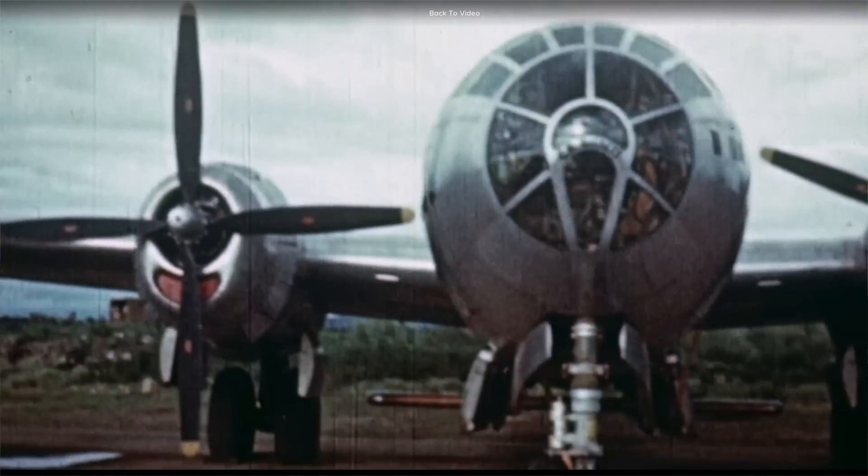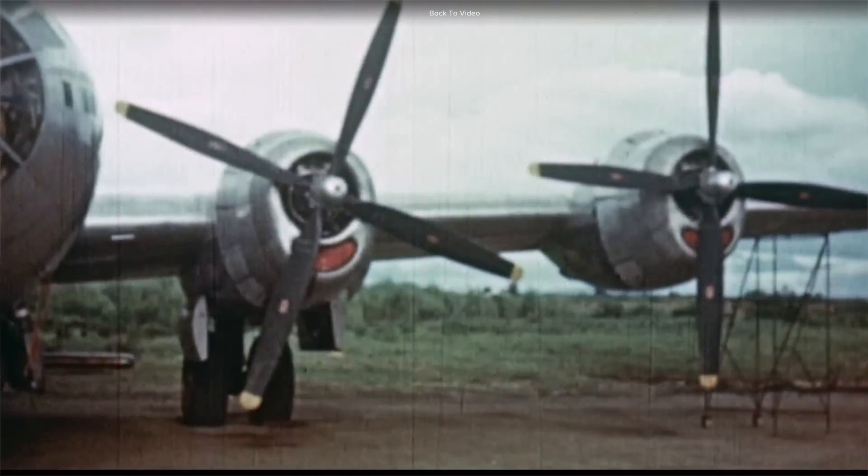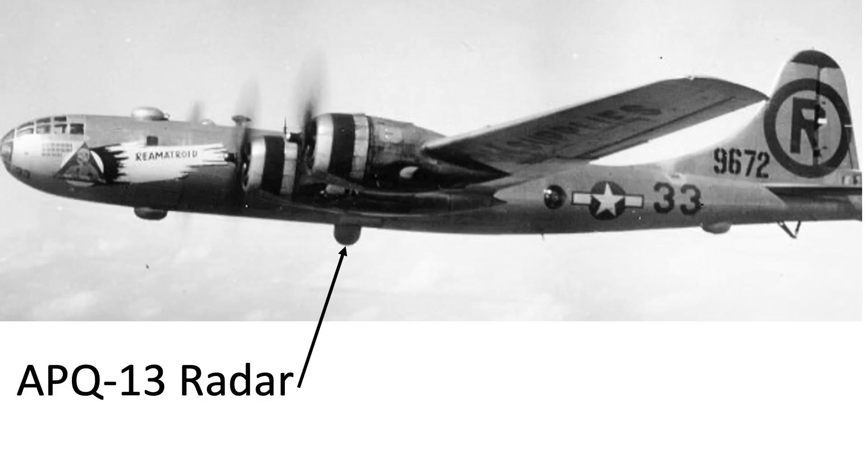In this rare World War II period footage, we see the APQ-7 Eagle radar vane antenna attached to the fuselage underside of a B-29 bomber. B-29s attacking targets with this radar were around 22 times more combat effective than bombers sighting targets with their earlier generation APQ-13 radars.